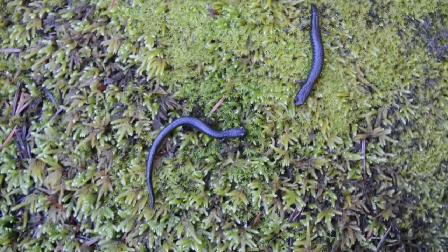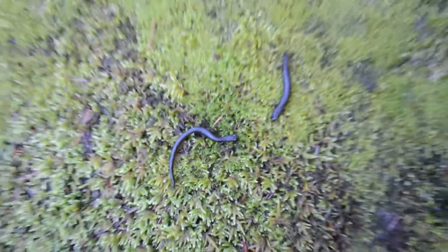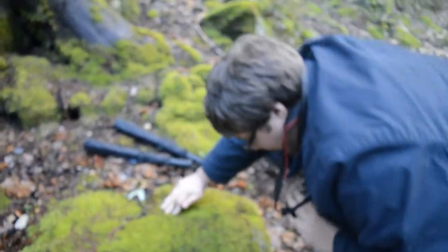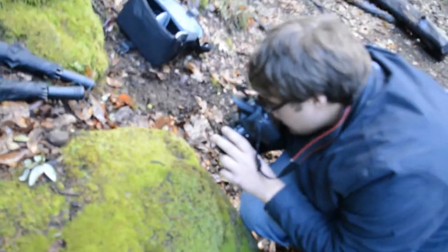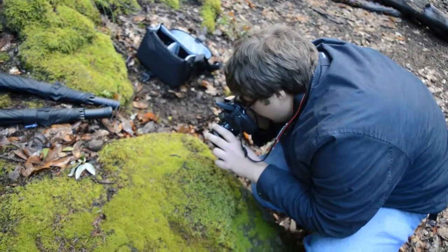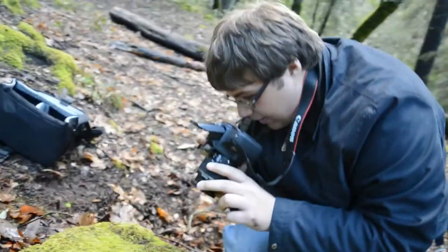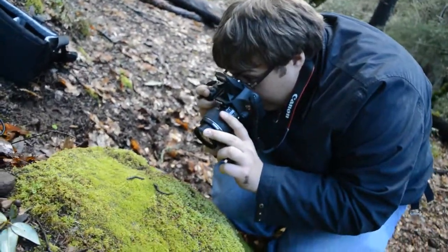Here we have two California slender salamanders, members of the genus Batrachoseps, unique to the western part of North America. This is the first that Bethany or I have seen of the slender salamanders. They're especially widespread through California, and they reach an incredible peak density down in Kern County, around Bakersfield, where just about every hollow has its own species of slender inhabiting it. The northern part of the state pretty uniformly has what we're looking at here — the good old-fashioned California slender. We flipped both of these guys under one log.